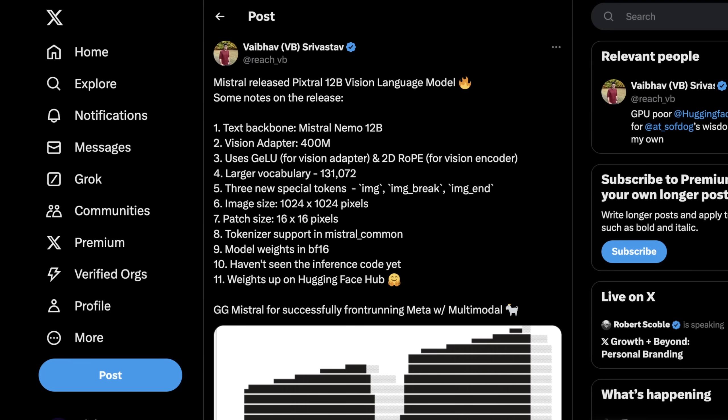What we know about Pixtral right now is that it's a 12 billion parameter vision language model, roughly based on a Mistral Nemo 12B text backbone. It uses a 400 million parameter vision adapter, which uses Jilu and 2D RoPE for a lot of the vision aspects. It has a much larger vocabulary than Nemo, with specific tokens in the chat format to define image input. It supports 1000 by 1000 pixel images with a patch size of 16 by 16 pixels. Tokenizer support is already in Mistral Common, updated on GitHub a few days ago. The model weights are in their raw form in BF16, and we haven't seen the inference code yet — so no one has actually been able to run this currently, but we have all the weights.